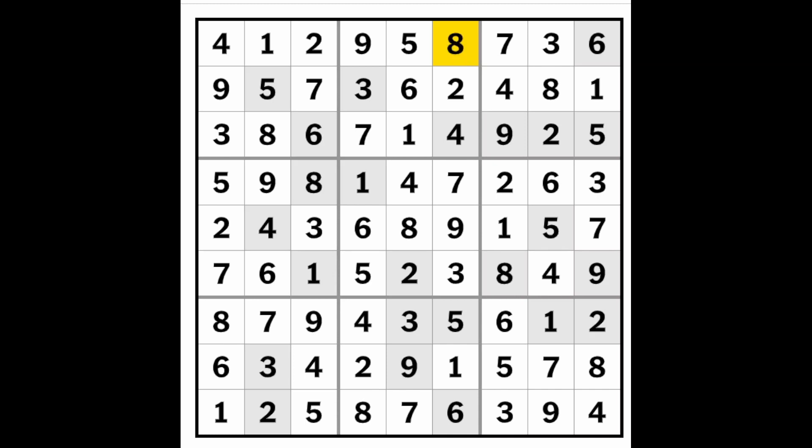That was quite a nice puzzle today from the New York Times. It was a hard version, but not that hard — the previous days were much more difficult. Thank you for watching, and bye for now.